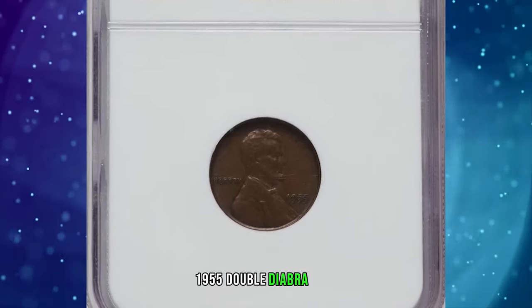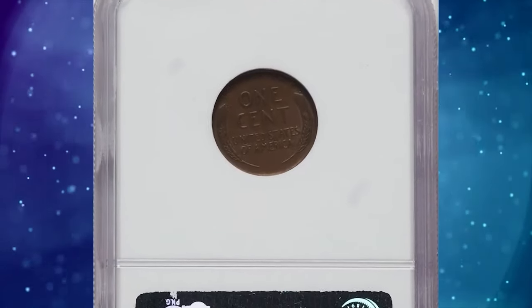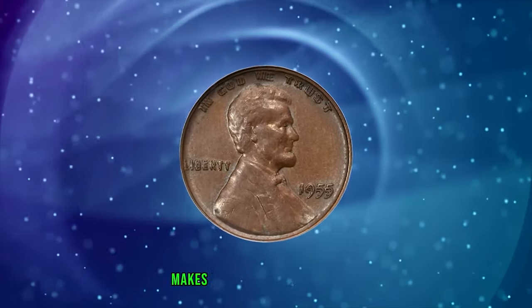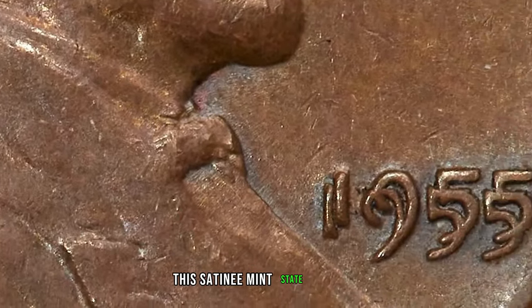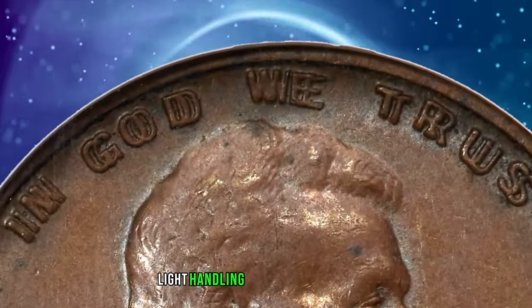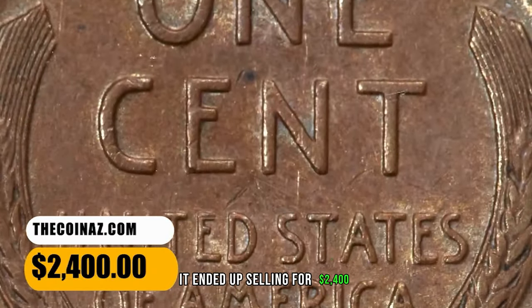1955 Double Die Obverse Cent, graded Mint State 62 Brown by NGC. According to Heritage Auctions, the dramatic die doubling on this variety makes it one of the most famous varieties in the Lincoln Cent series, and indeed in all of 20th century U.S. coinage. This satiny mint state example displays reddish-brown patina and is well struck. Light handling marks limit the grade but are not bothersome. It ended up selling for $2,400.